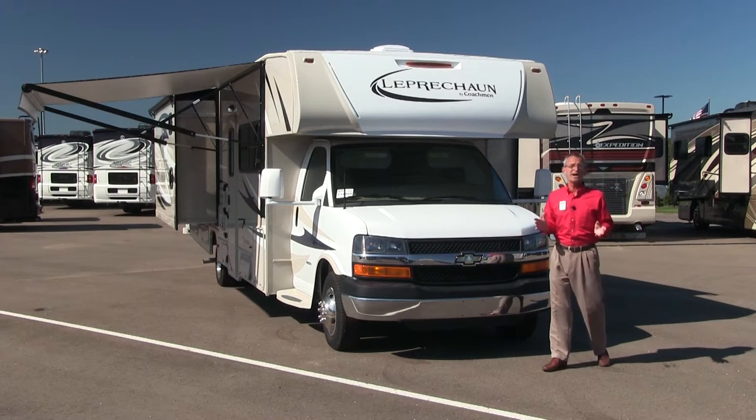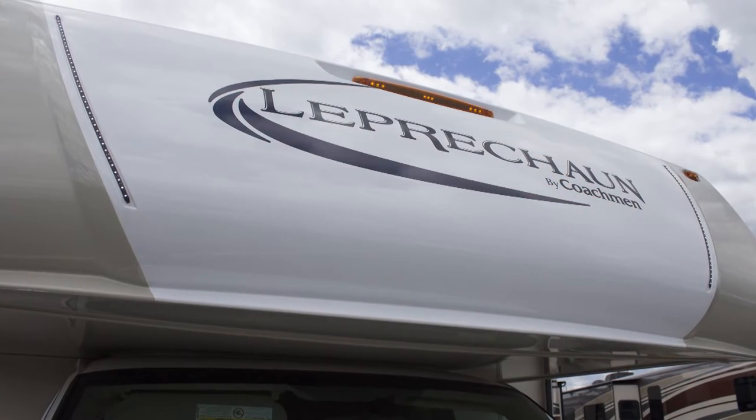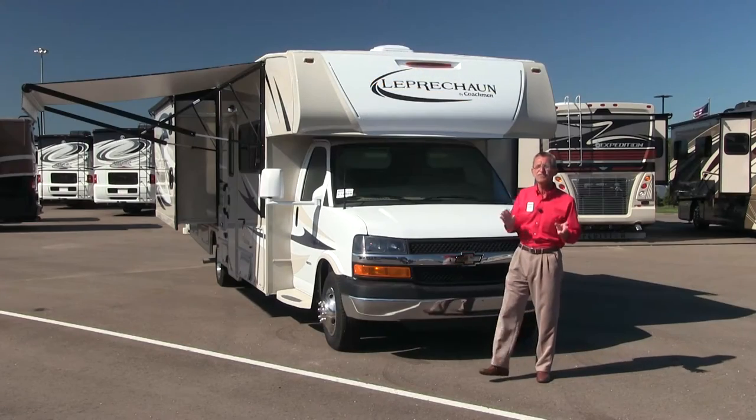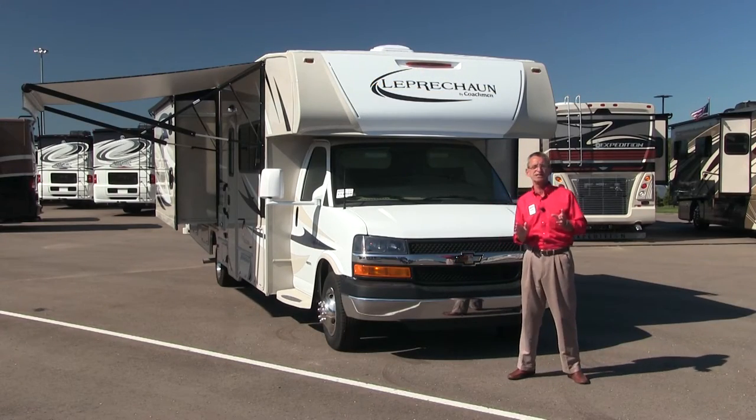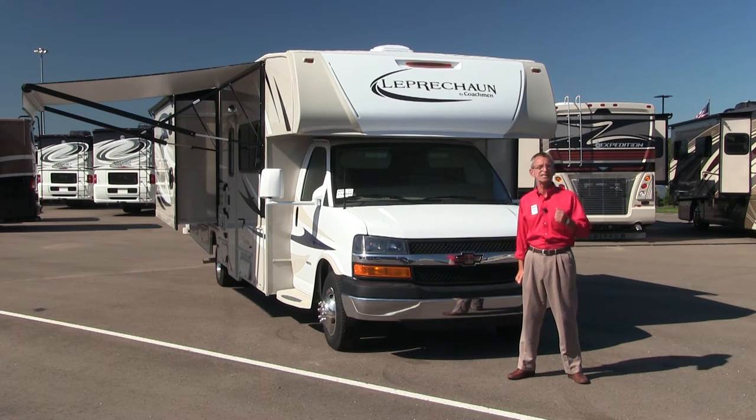The Leprechaun 320BH is your traditional Class C Motorhome with a bunk over the cab. This particular front of the cab has LED lighting, and it sits on a Chevy 4500 chassis powered by a 6-liter V8 engine. This coach is 33.5 feet in length, 11 feet 1 inch in height, and most importantly, 102 inches in width — the largest you can go in any RV.